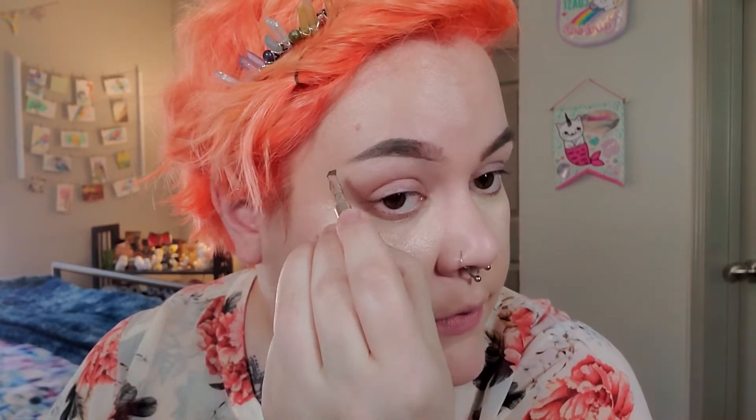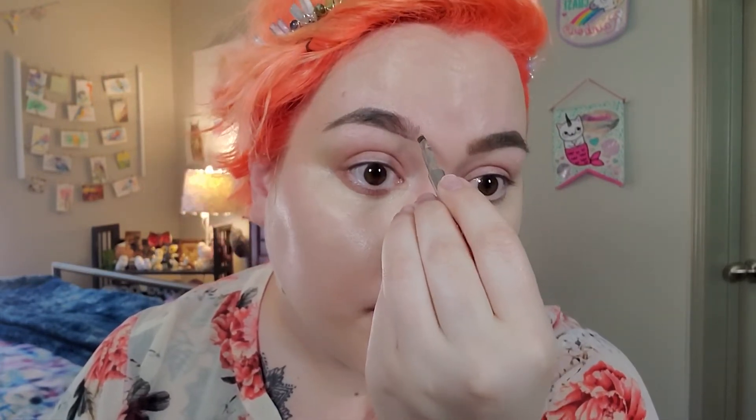Now I take the pomade to fill in and drag the tail out a bit. The pomade comes with a little brush, which is great for getting a precise tail. I just drag it up. Always start with the product at the back of your brow and work forward so you don't get globs of product at the front.